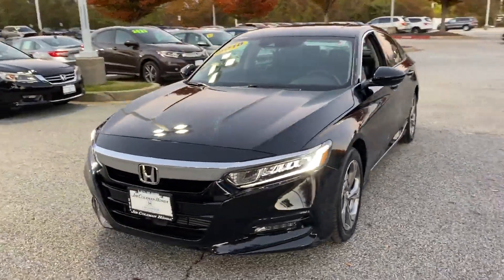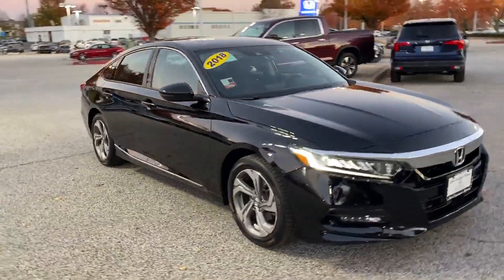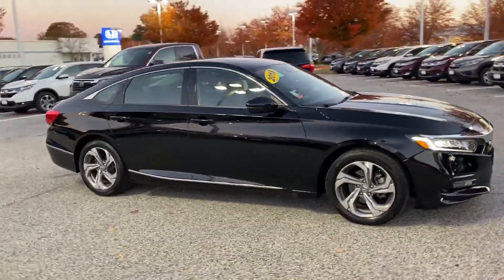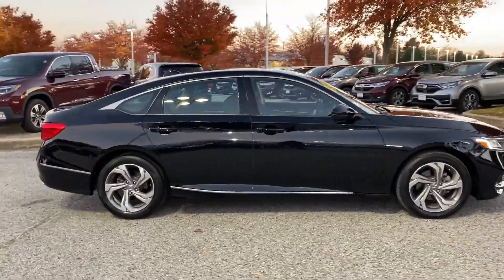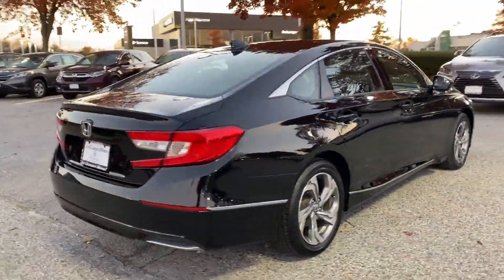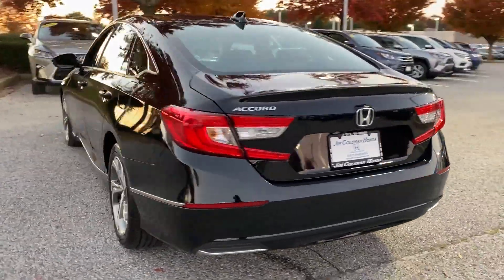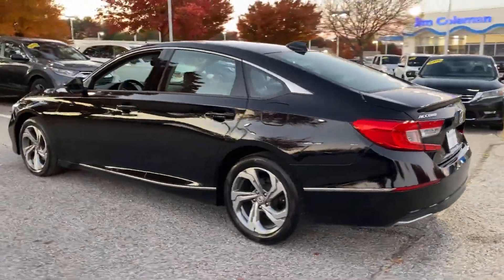2018 Honda Accord Sedan with less than 36,000 miles on the odometer. This sedan combines safety and comfort with style and performance. If you're looking for extras, look no further than these built-in features: cross-traffic alert, lane keeping assist, side view mirrors with turn signals, lane departure warning.